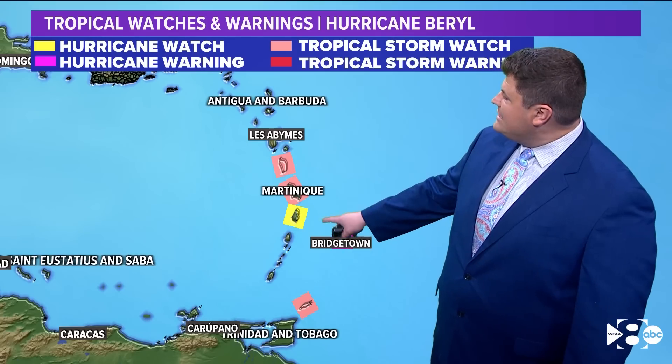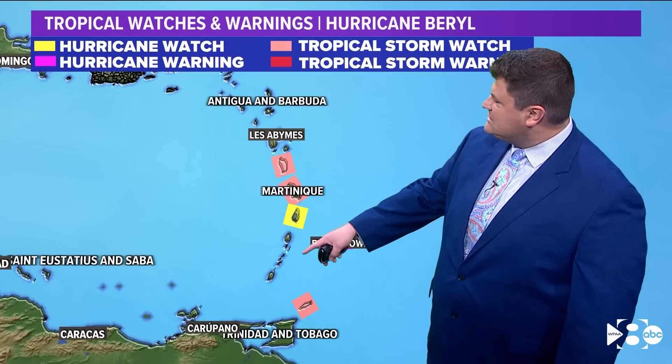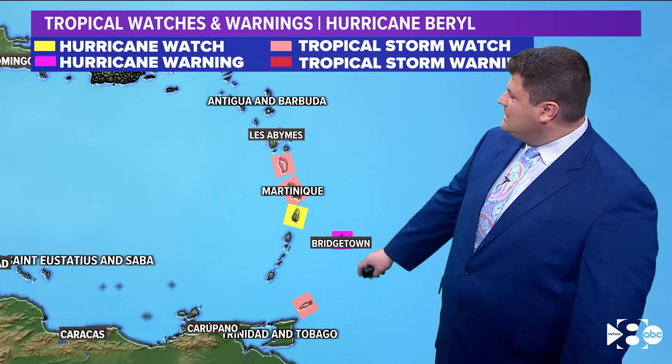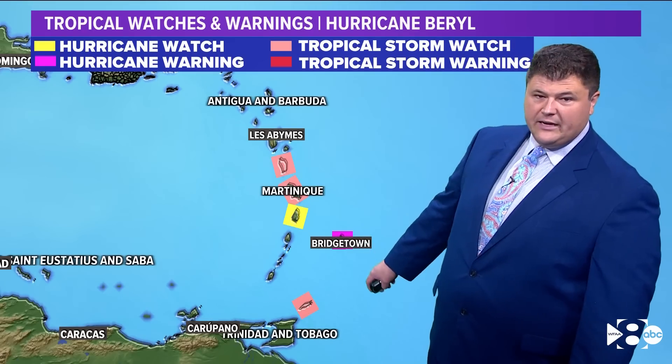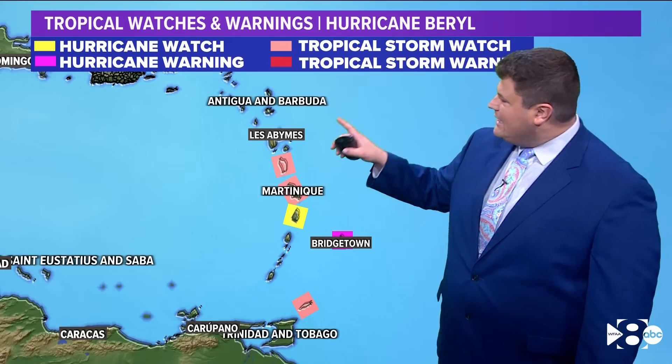Here's a look at the current watches and warnings in place. The yellow shaded area is a hurricane watch. The pink shaded areas extend up through the Windward Islands and Bridgetown — that's a hurricane warning in effect. And then south of that, you have a tropical storm watch. Pretty dangerous conditions going into the Windward Islands as Hurricane Beryl starts to move toward that area.